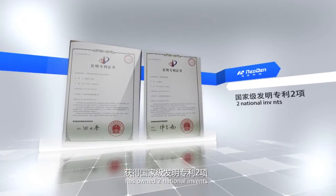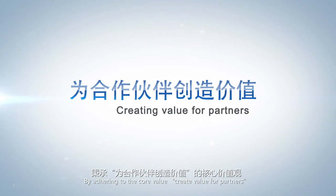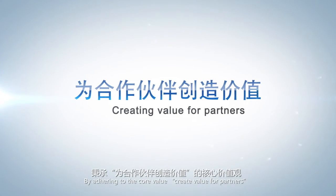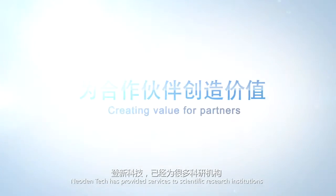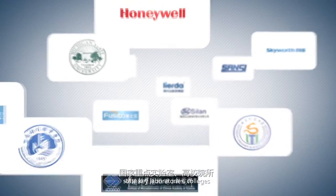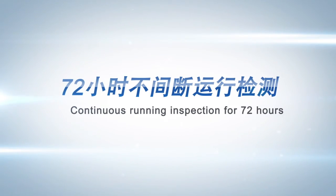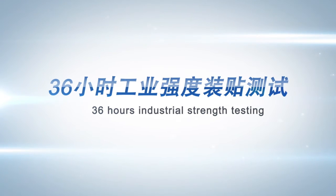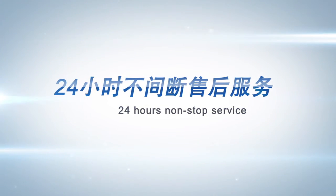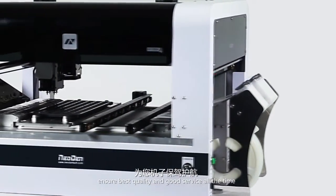NEO DENTEC 4 has been awarded two national invention patents, seven utility model patents, and three design patents. It has also received CE certification. By adhering to our core value of creating value for partners, NEO DENTEC has provided services to scientific research institutions, state key laboratories, colleges, and small to large domestic and foreign new product test centers. Continuous running inspection for 72 hours, mounting test under high working intensity for 36 hours, and timely after-sales service for 24 hours — ensuring the best quality and service at all times.